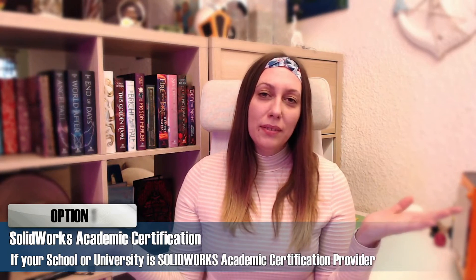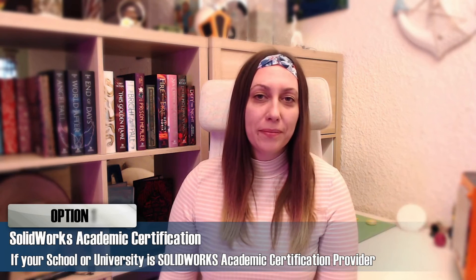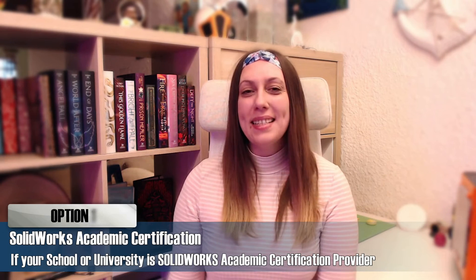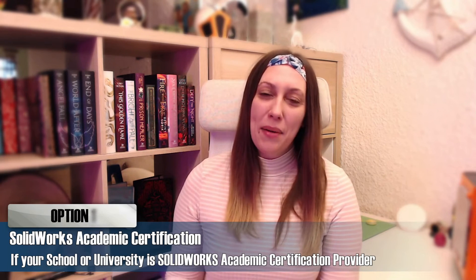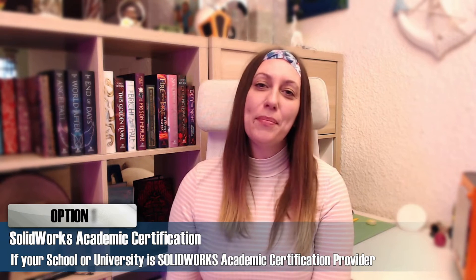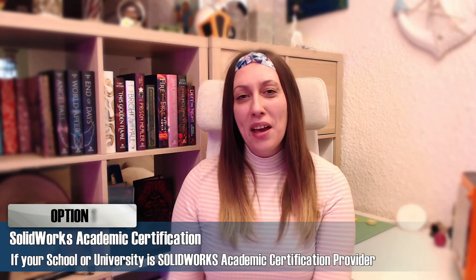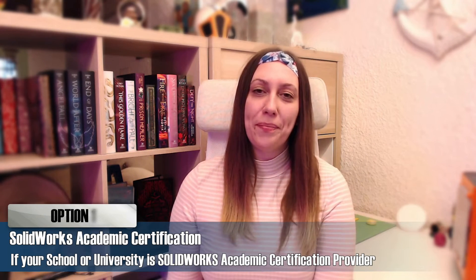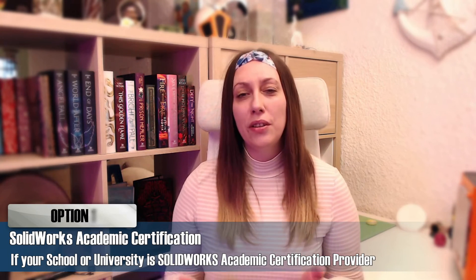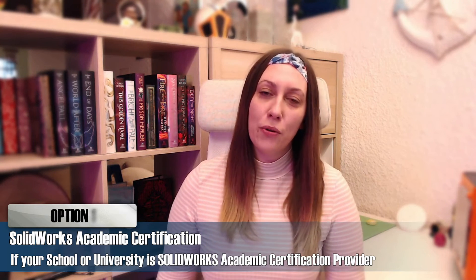But what if you're not working? You're still a student? There is an option for you too. There is a SOLIDWORKS academic certification program. If your school or university has applied for this program, they are granted free exam vouchers for their students. All you have to do is research whether your school or university has this option and can give you a certification exam voucher.